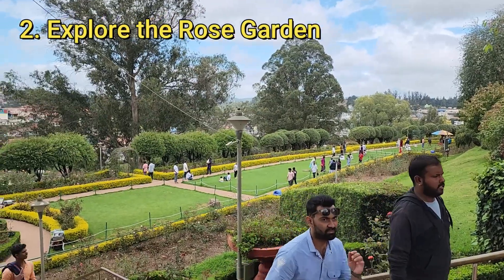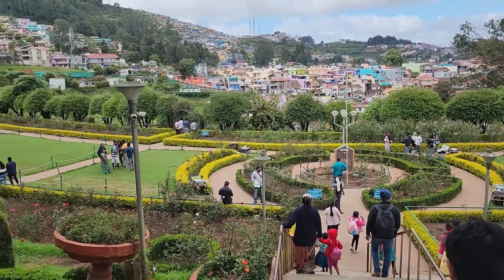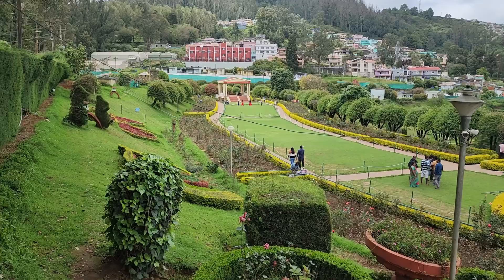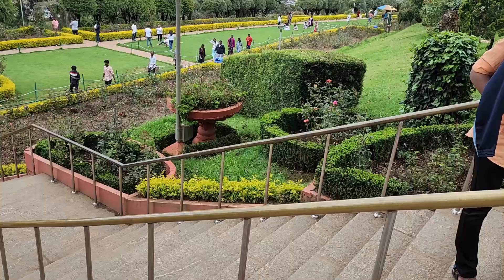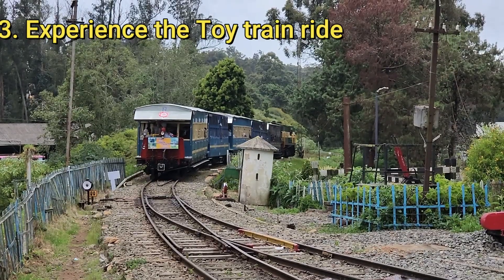Number 2: Explore the Rose Garden. Next on the list is the Rose Garden, home to over 20,000 varieties of roses. Whether you are a fan of the flowers or just looking for a peaceful stroll, this garden offers a feast for the senses with its vibrant colors and sweet scents.